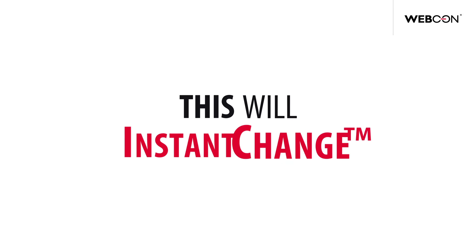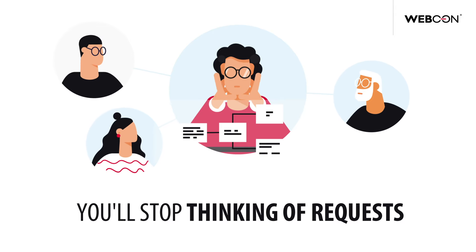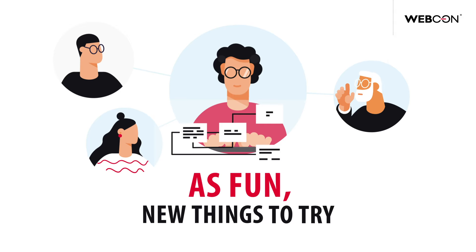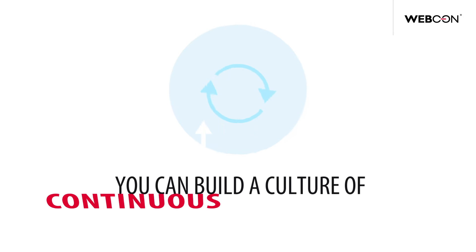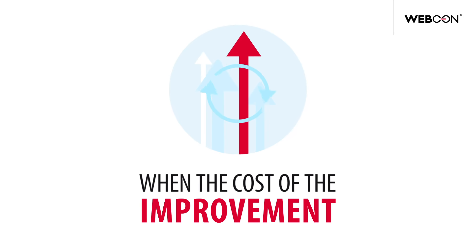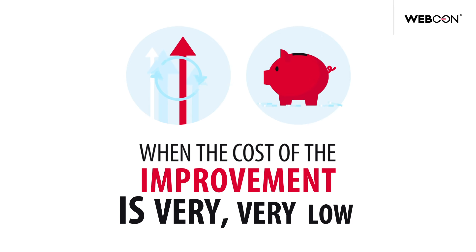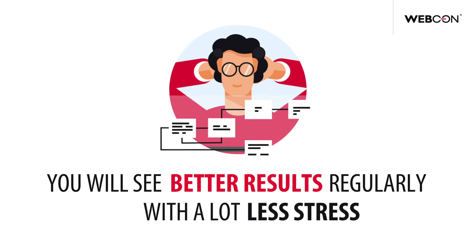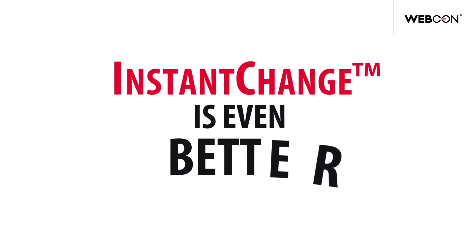This will instant change your life. You'll stop thinking of requests from users and stakeholders as problems and think of them as fun, new things to try. You can build a culture of continuous improvement when the cost of the improvement is very, very low. You will see better results regularly with a lot less stress. It's often said that change is good — well, instant change is even better.